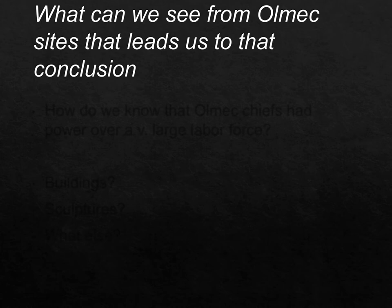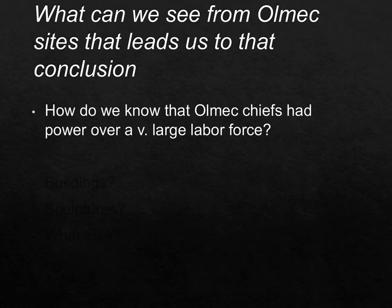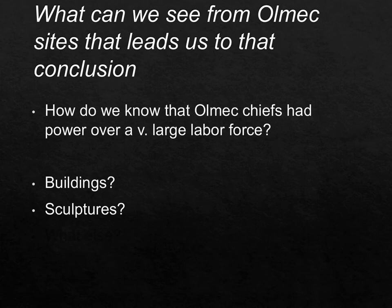How do we know Olmec chiefs had power over a very large labor force? Projects such as gargantuan buildings, gargantuan sculptures, and large open meeting and marketing areas require yearly upkeep in this zone of very heavy rain, extremely high humidity, and warmth — the incursion of plants, baby trees, fungus, and wind means there has to be centralized organization to repair and maintain these things. This is clear evidence of chiefdom-level leadership.